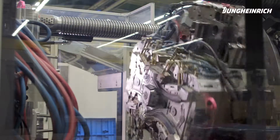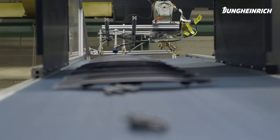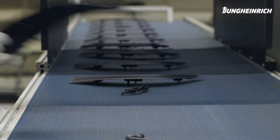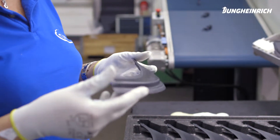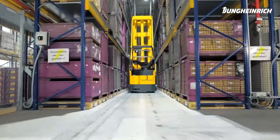Our core production area is the injection moulding technology, for which we have machines ranging between 15 and 2,400 tons. We are able to produce multi-component injection moulded parts, meaning they consist of a hard and a soft component being manufactured by the same injection moulding machine.